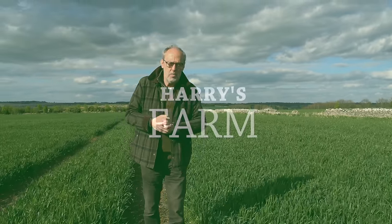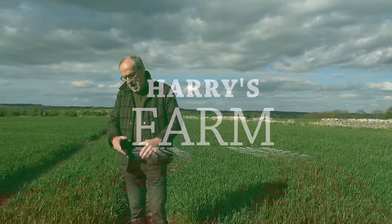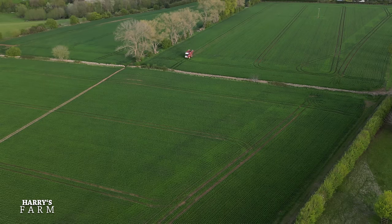Well, welcome to a new Harry's Farm video. It's been a while since I've done a report but I've been away. The weather hasn't been behaving but now the sun has come out, and since a few days ago — today is the 19th of April — every farm in the UK is basically flat out making the most, finally, of a dry spell.